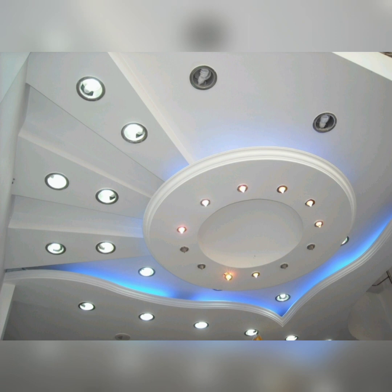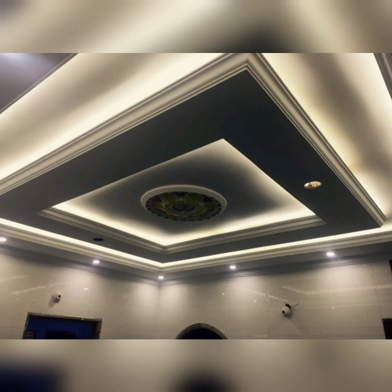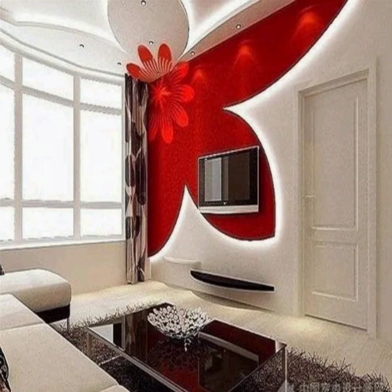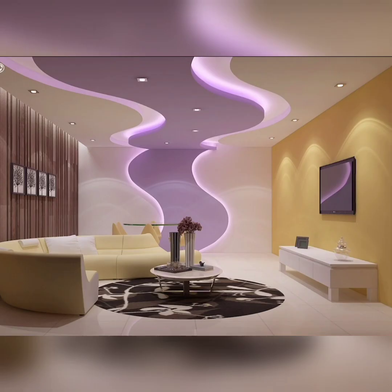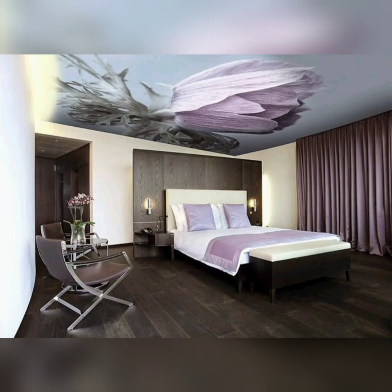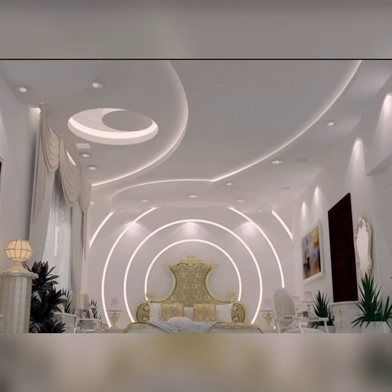A POP ceiling is a type of fall ceiling made of plaster of Paris, which is a versatile and durable material that can be molded into different shapes and designs. POP ceilings can enhance the aesthetics of your interiors and add more value to your property. You will see how you can use plaster of Paris to create beautiful patterns and shapes on your ceilings with cove lights, recessed lights, and chandeliers. You will also learn about the advantages of POP fall ceiling designs and how to choose the best one for your home.